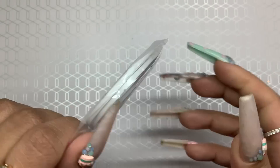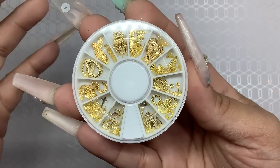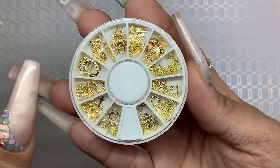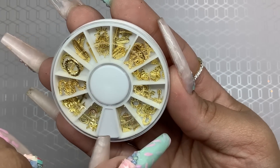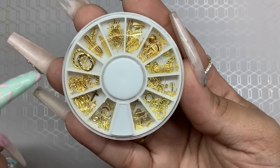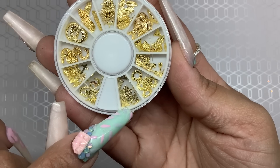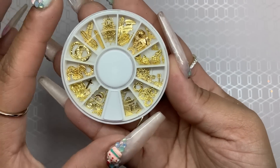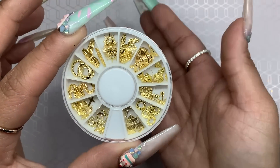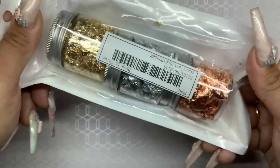I ended up picking up more of these little embellishments because I was running out and these have some different shapes I don't have — like leaf ones, feather ones, an Eiffel Tower, a bow and arrow, and these triangles which I thought were really cool. There were so many different kinds that I didn't have, and I love gold, so why not.